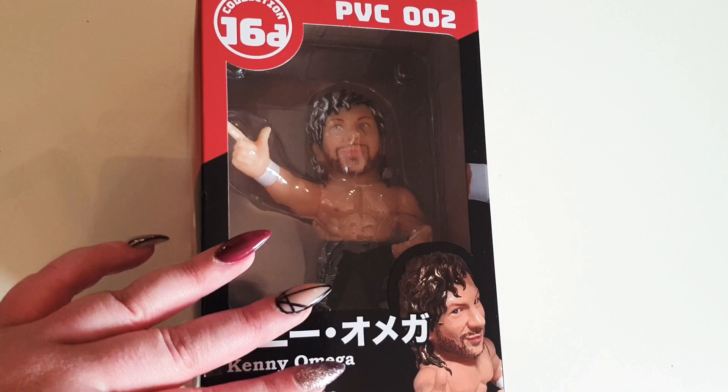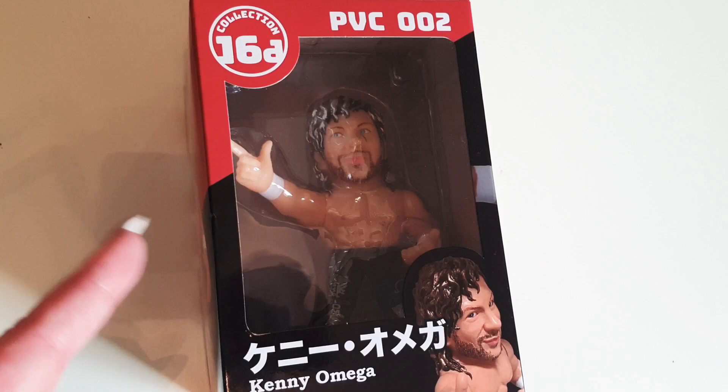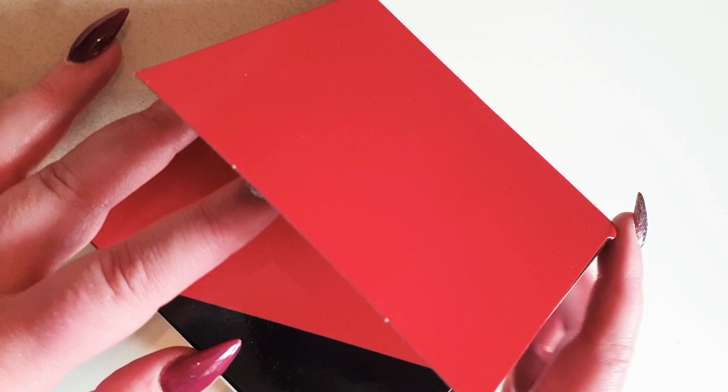I have been looking to get the Kenny Omega one for quite a while, but they were always super, super expensive online. So when I saw this one come up online for 20 pounds, I was like, I'm gonna get it. There are two different variants of this — there is a gold version and a silver version. From looking in the box, I believe this one is the silver version.